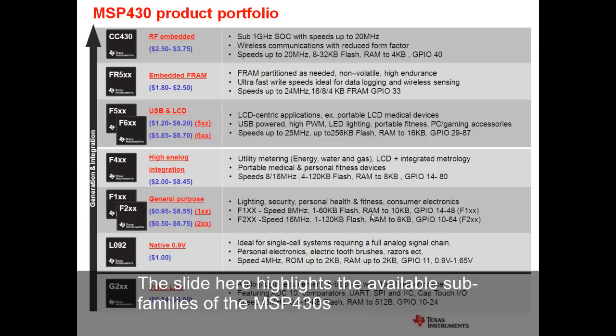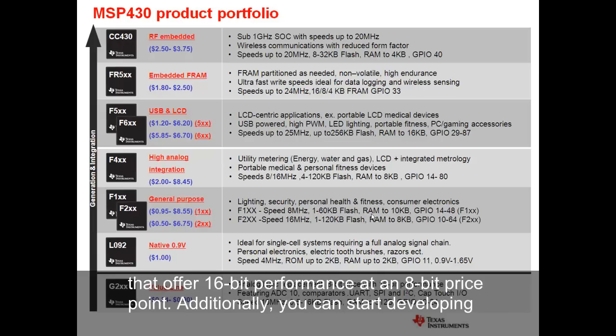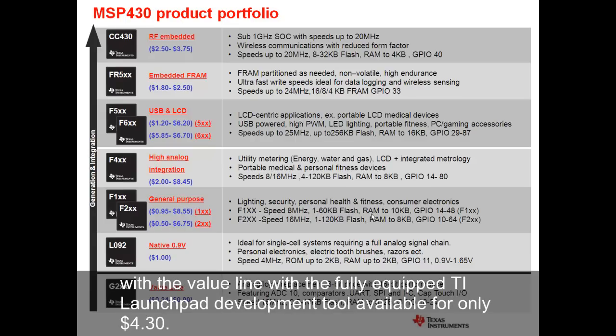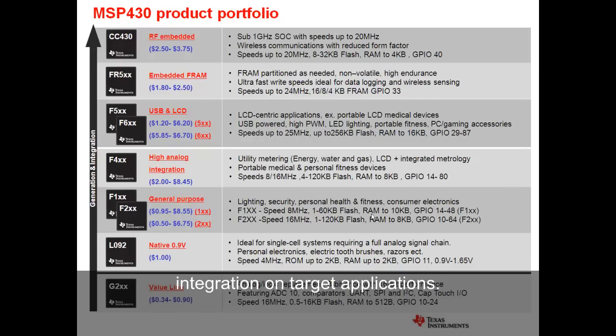The slide here highlights the available subfamilies of the MSP430s for various applications. The widely popular value line includes our low-cost products that offer 16-bit performance at an 8-bit price point. Additionally, you can start developing with the value line with the fully equipped TI Launchpad development tool available for only $4.30. Each subfamily contains features and on-chip peripherals for optimal integration on target applications.